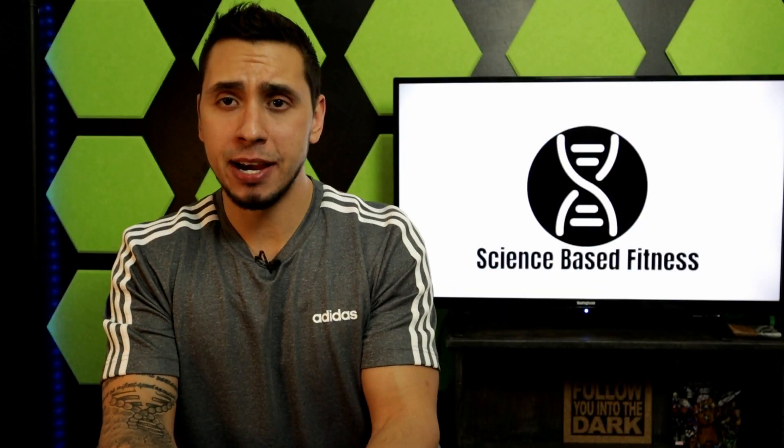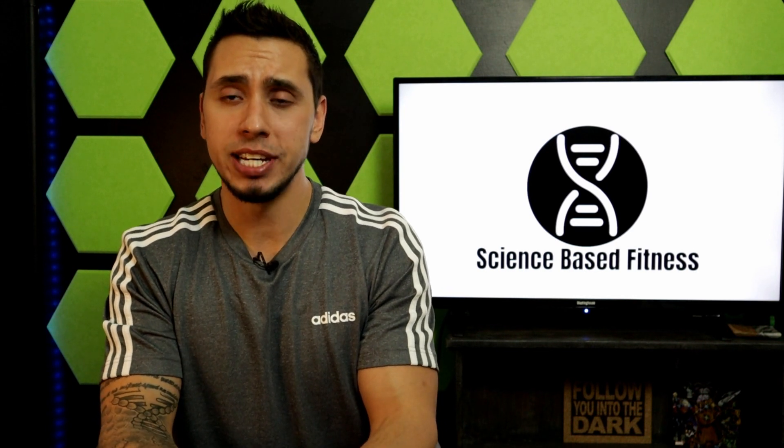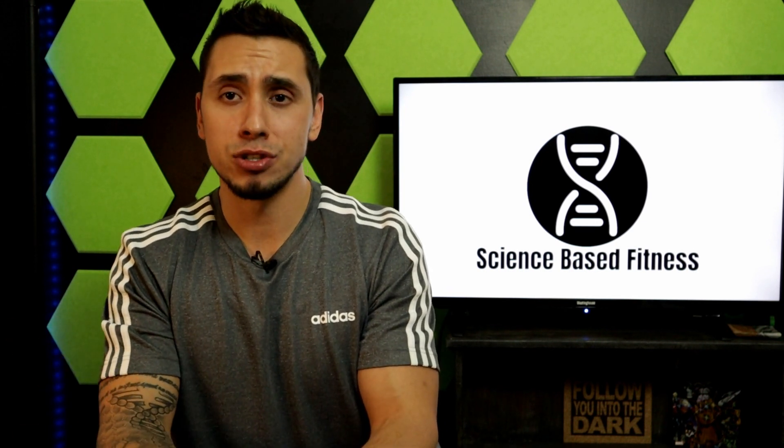Thanks for stopping by and clicking on the video. My name is Adam, this is Science Based Fitness. I release new content every week, and if you like this video consider subscribing.